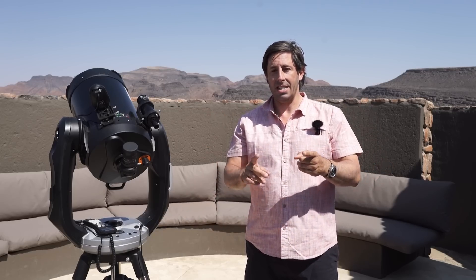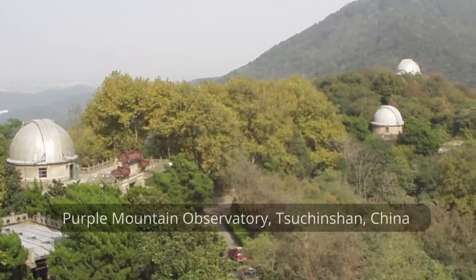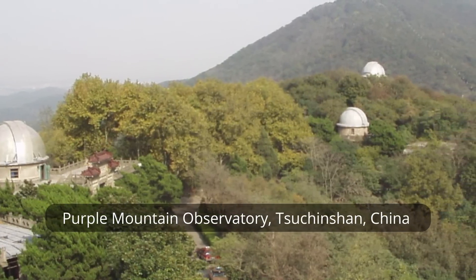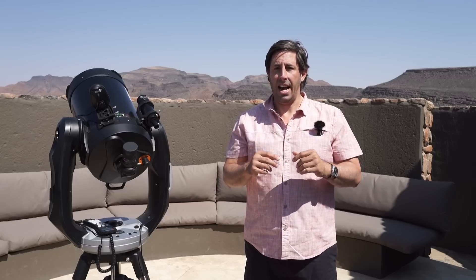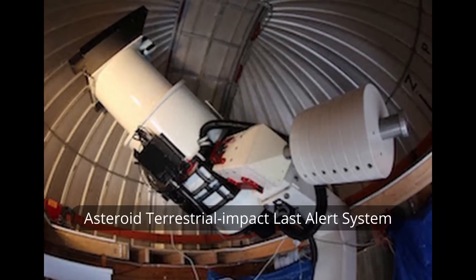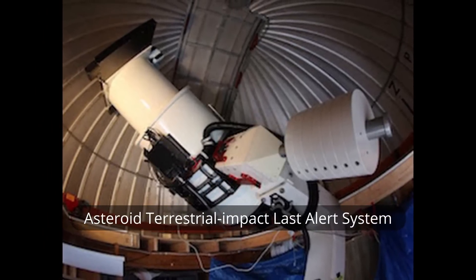Comets are named after their discoverers. This one was discovered at the Tsuchinshan Observatory in China, and was also independently discovered at the ATLAS Observatory in South Africa — so that's how it gets its name.